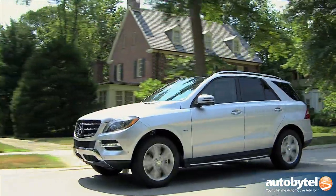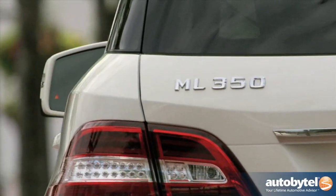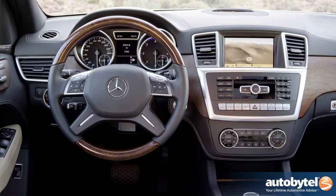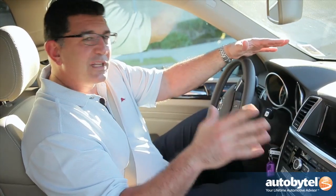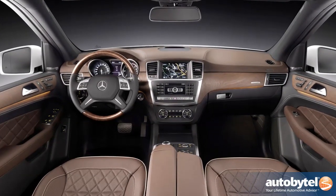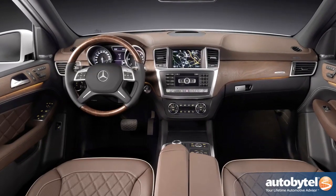Mercedes-Benz has been an easy target for many other luxury car companies because, quite frankly, they're number one — and they're number one for a reason. If you look at this interior, it's not overly simple and it's not overly sophisticated. It's just right. Mercedes really understands it. They get the dealer experience, they understand what luxury car buyers want. Everything you see here is easy to operate, tried and true, and has stood the test of time.